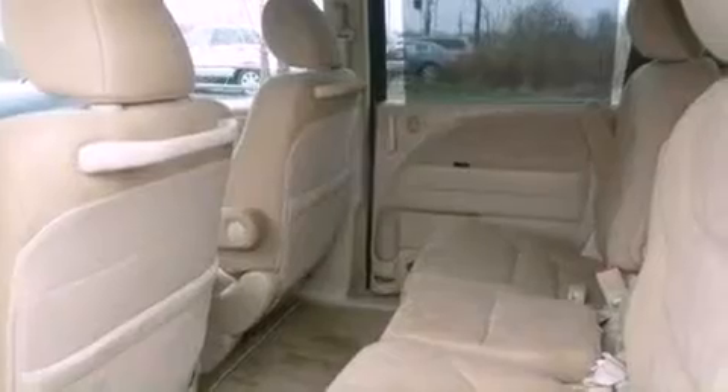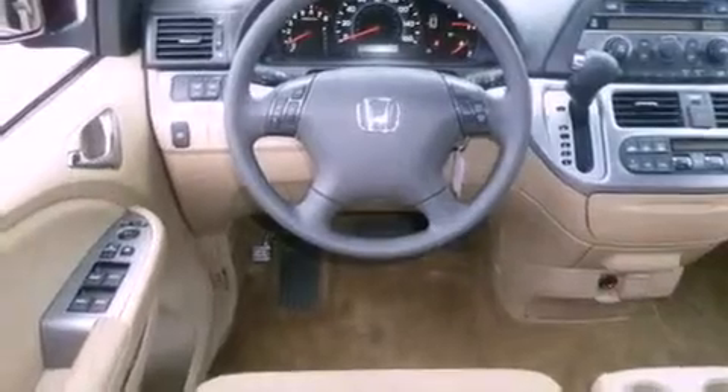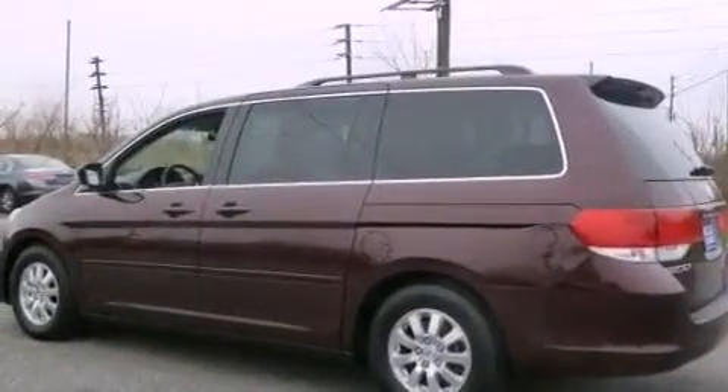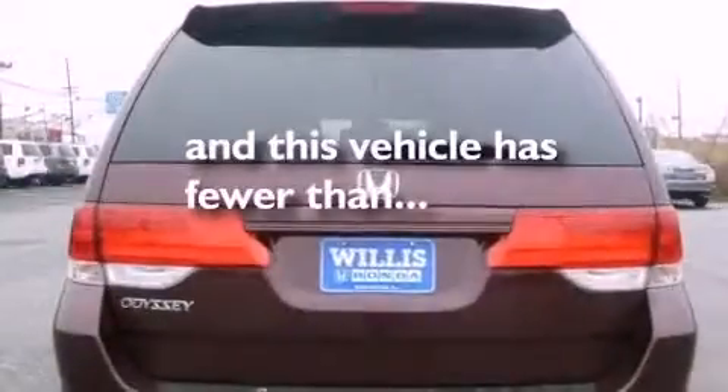The following features are also included: a power driver's seat, air conditioning with automatic climate control, cruise control, a CD player, an electronic throttle, a rear spoiler, a passenger side vanity mirror, an anti-lock braking system, heated side view mirrors, and this vehicle has less than 15,000 miles.